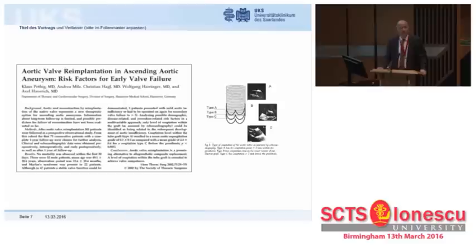We usually learn more in life from failures than from successes, and there have been very few analyses of failures of these operations. The first paper came out of Hanover, already 14 years ago. They described three different types of configuration — three levels at which valves were re-implanted within the vascular graft — and saw a correlation, with type C being the worst and type A being the best, concluding that technique accounts for everything.